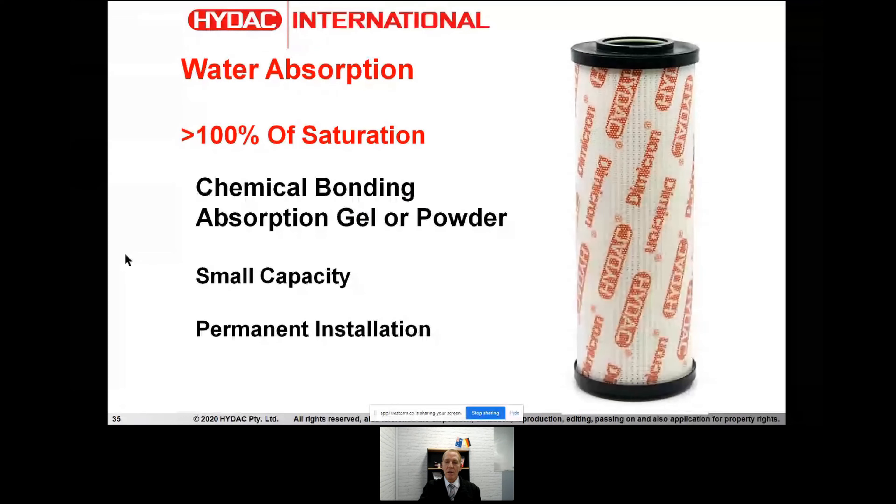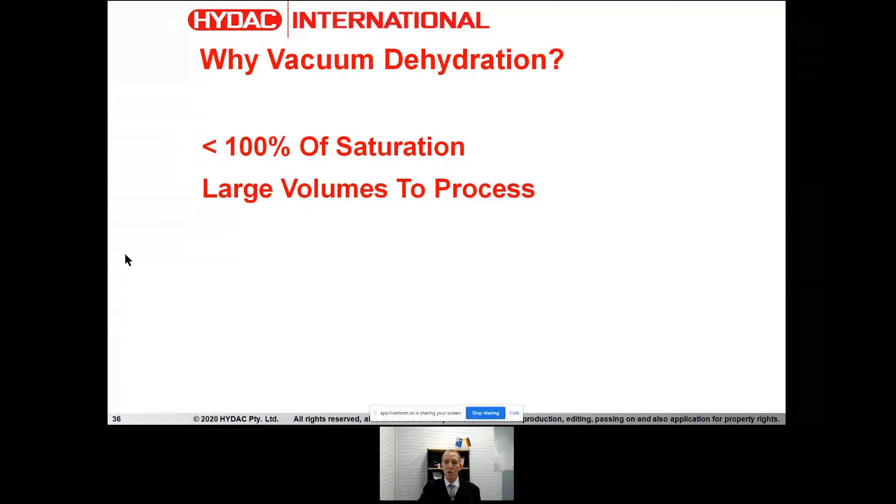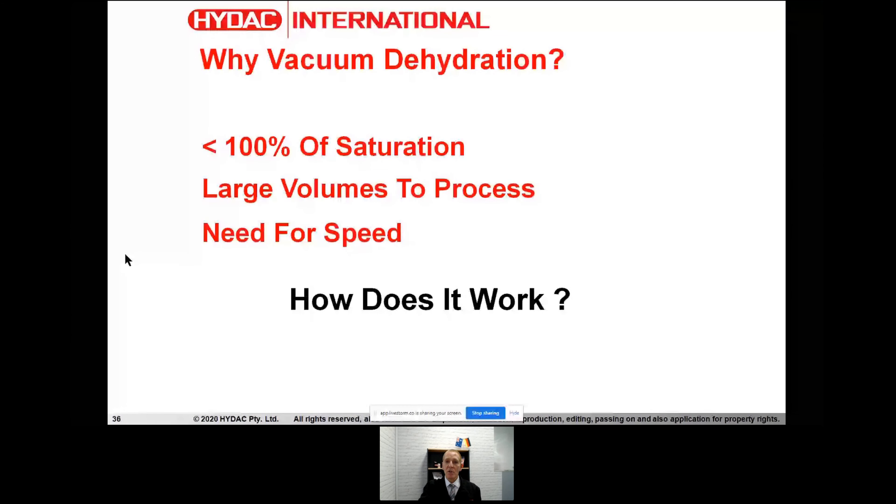So how do we remove moisture? There are a couple of different methodologies. One is the absorption method — Hydeck and many other suppliers provide filter elements which are water-absorbing elements, typically using gels or powder as a medium, and they chemically bond the water molecules into the element. They're good for small amounts of water but are also targeted at free water — above 100% saturation. So why vacuum dehydration? Vacuum dehydration has some very beautiful characteristics: we can dry the oil down below saturation, process large volumes of oil quite quickly, and reach levels which are unreachable in any other way.